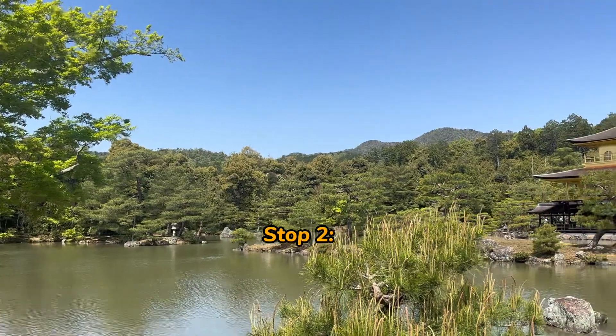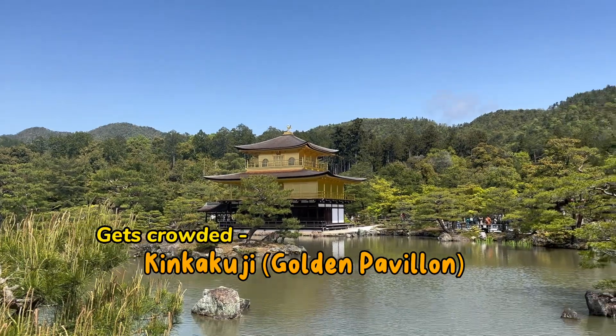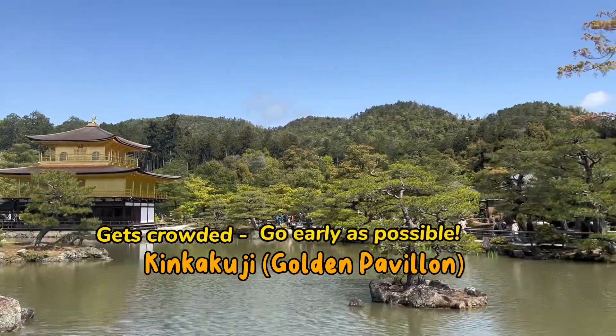I then went to the Golden Pavilion, which is perfect on a sunny day. It's a beautiful castle, but you can't go inside — it's just viewed from the outside.